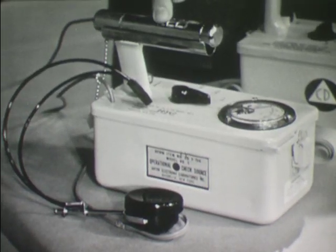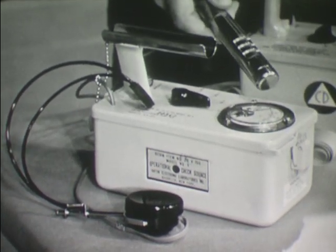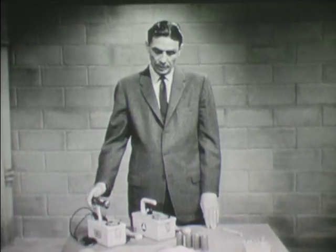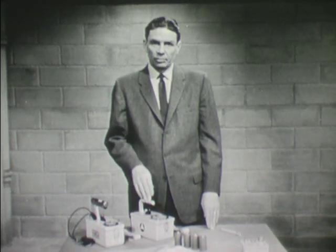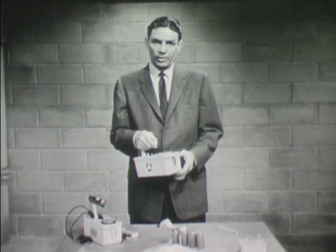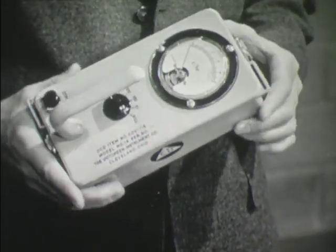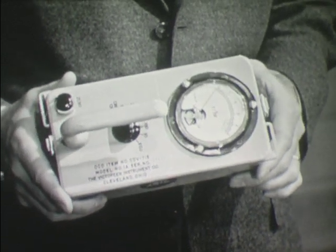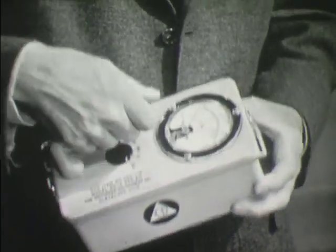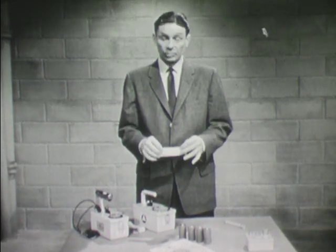This is a survey meter which is sensitive to low levels of radiation, commonly called a Geiger counter. This instrument is used for monitoring of personnel, food, and water to determine if they are contaminated. Here we have a high-range survey meter which is intended to measure moderate and high levels of radiation. This is the instrument which will be used by the monitors for most of their in-shelter monitoring activities. It can be used for measuring radiation outside the shelter, measuring radiation coming into the shelter from the outside, or radiation beyond the range of the first instrument.